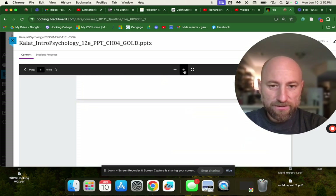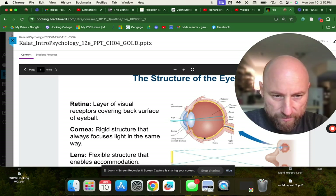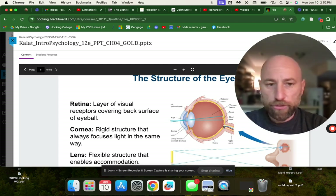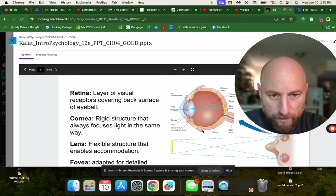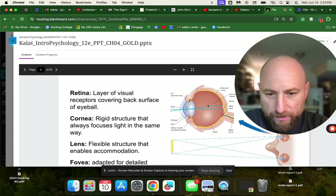Looking at the structure of the eye: we have the retina, a layer of visual receptors covering the back surface of the eyeball. We have a blind spot where the optic nerve exits, so there are no visual receptors there. The cornea is a rigid structure that always focuses light the same way. The lens is a flexible structure that enables accommodation. The fovea is adapted for detailed vision.